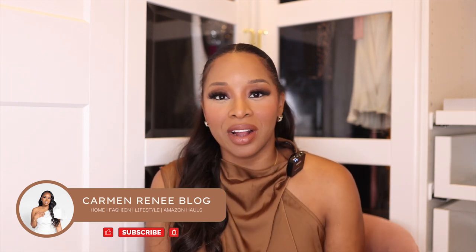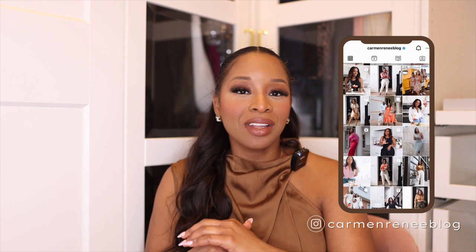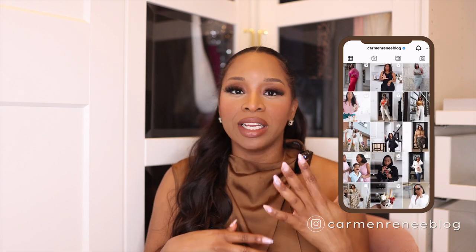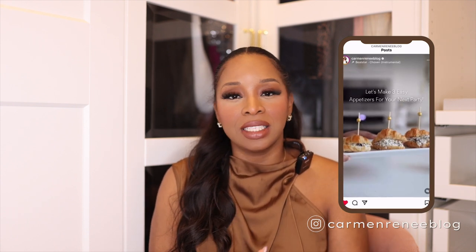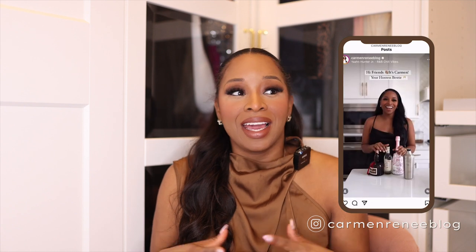Hey guys, it's Carmen from carmenrenee.com. Super excited that you guys are here. If you landed on this channel, that means you love all things fashion, family, lifestyle, home, and more. I'm going to be bringing you a lot of fun hauls. If you follow me over on Instagram at carmenreneeblog, you can see that I do a ton of different content from fashion hauls to fun cocktail recipes, light appetizers, and sharing my life with my family.